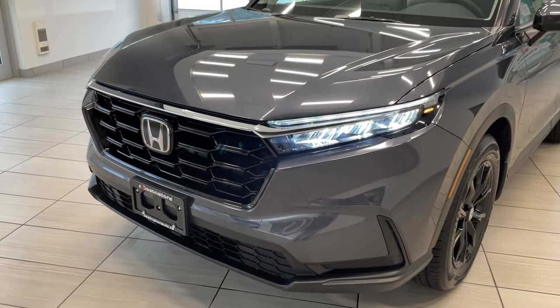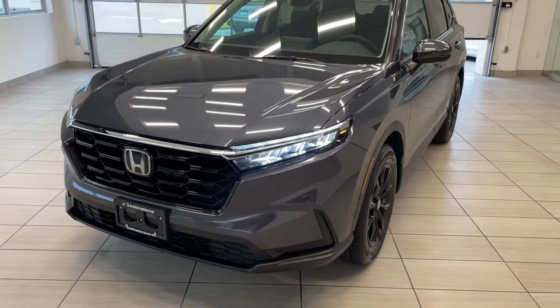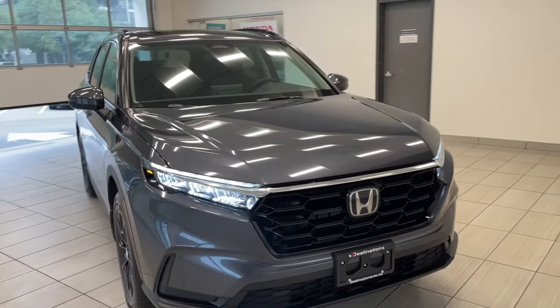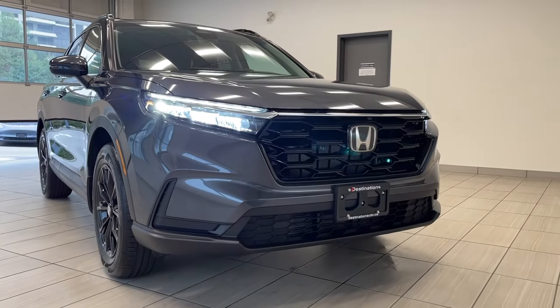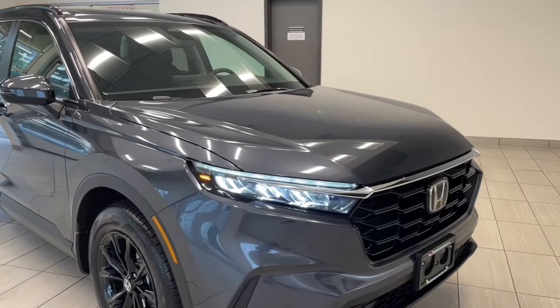Check out the brand new, all new 2023 Honda CR-V. That's right, completely redesigned exterior and interior. The all new CR-V looks incredible. Got that new grille there and the same old crazy bright headlights.